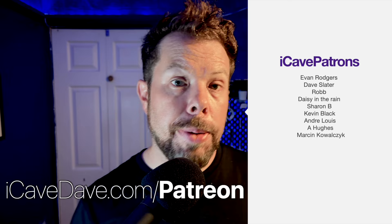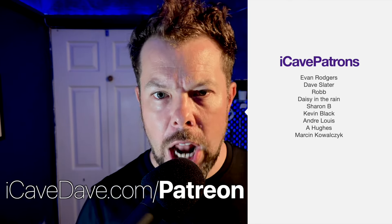Let me know down in the comments what you're most excited for, and join me in a few hours for the live streams. Thank you to the Patreons, and we will see you in the next one, which will be live.